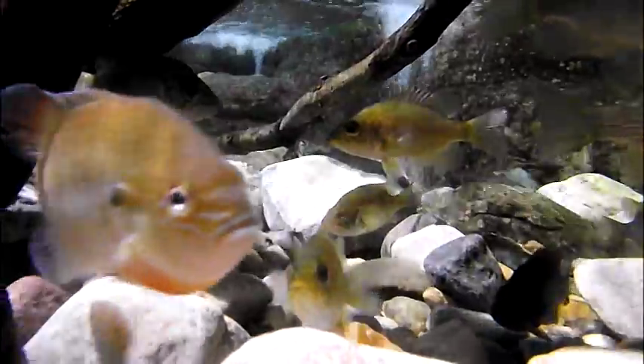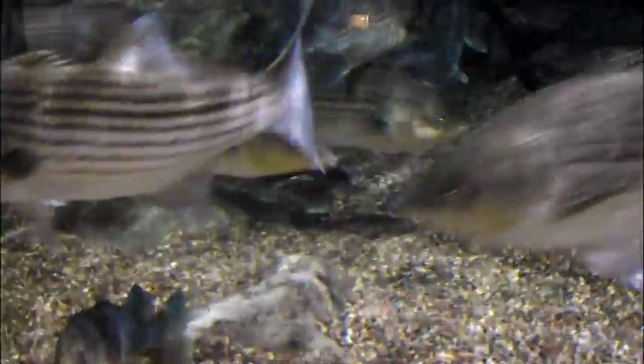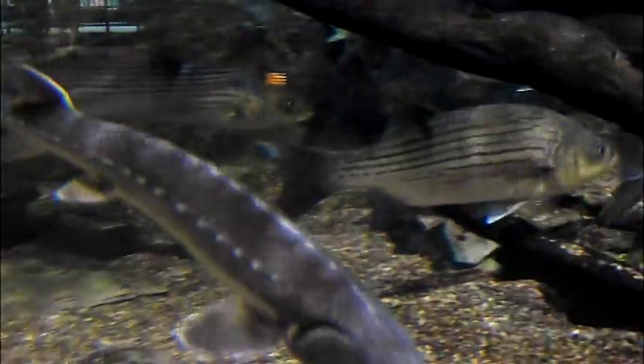Bluegills have a natural ability to travel and change directions at high speeds by means of synchronized fin movements. Their flat, slender bodies lower water resistance, allowing them to cut through the water, enabling them to be successful in both capturing prey and escaping predators.